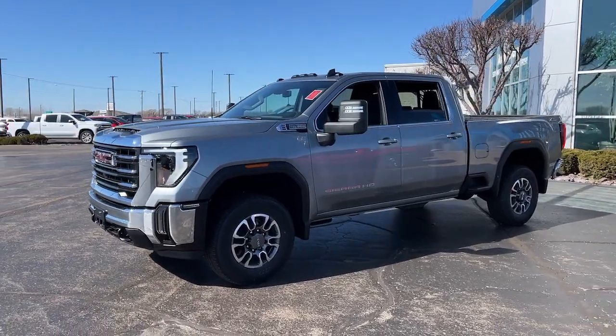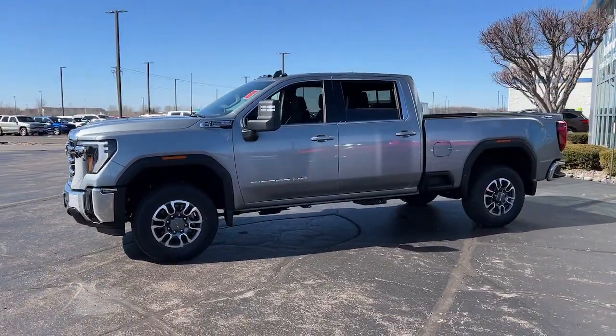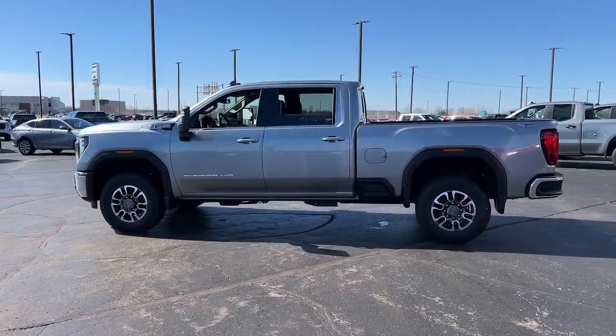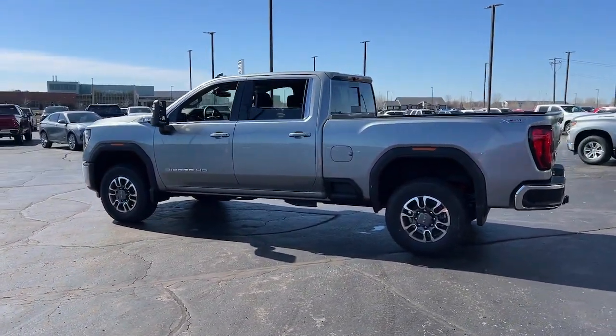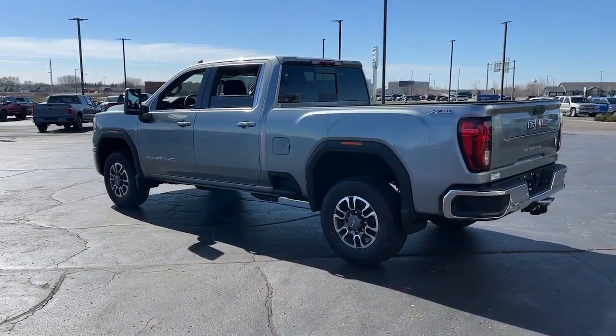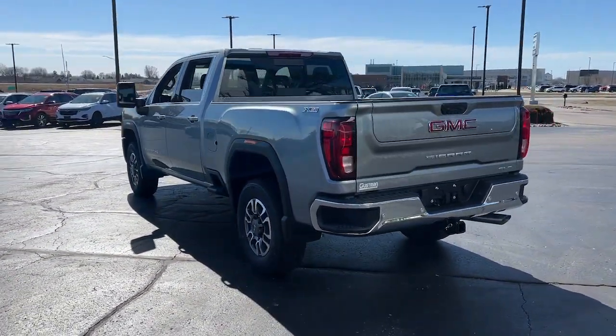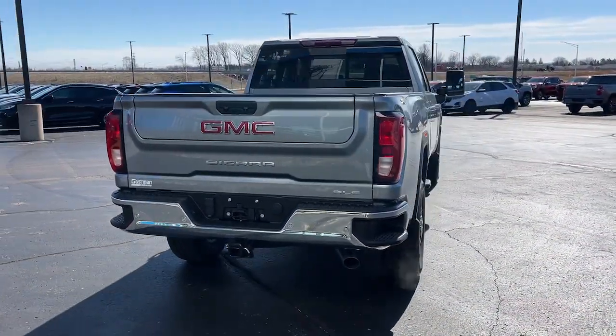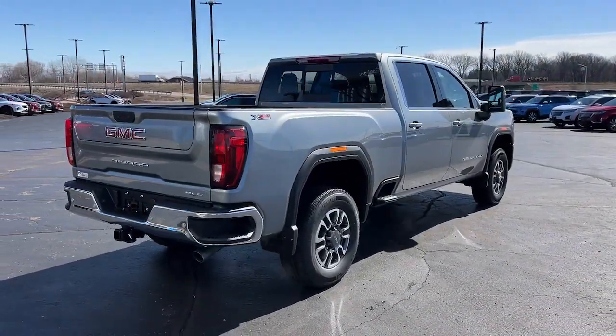Looking for your dream car? It could be the 2024 GMC Sierra HD. Tackle the toughest jobs with confidence in this brawny Sierra HD. From its heavy-duty capability to its refined ride and luxury cabin amenities, this impressive workhorse offers a unique blend of steely strength and modern comfort.